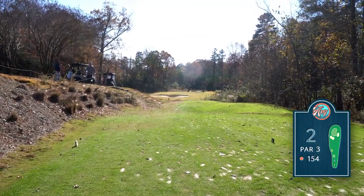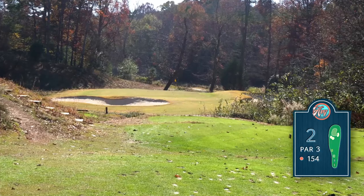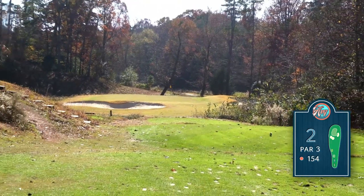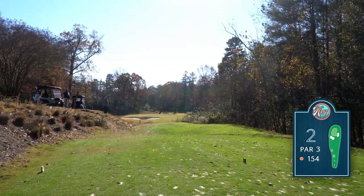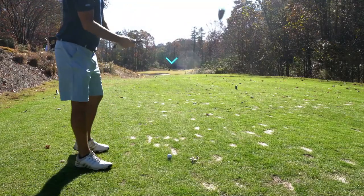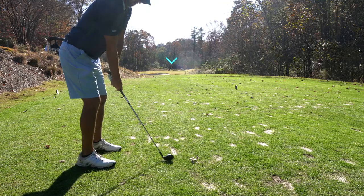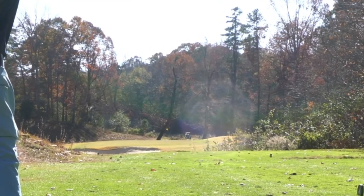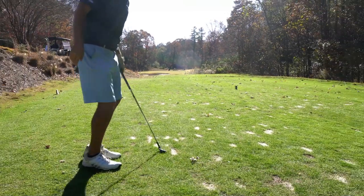Hole number two is a par three. From the blues it's playing about 145, but with a little bit of helping wind, I'm going to be hitting pitching wedge. The pin is mid, and the card tips us to be right-center of the green because it'll go right to left. Avoiding that bunker to the left and the bunker on the right — I've got my 135 club. I caught that kind of thin — it hit the green but may have bounced long.